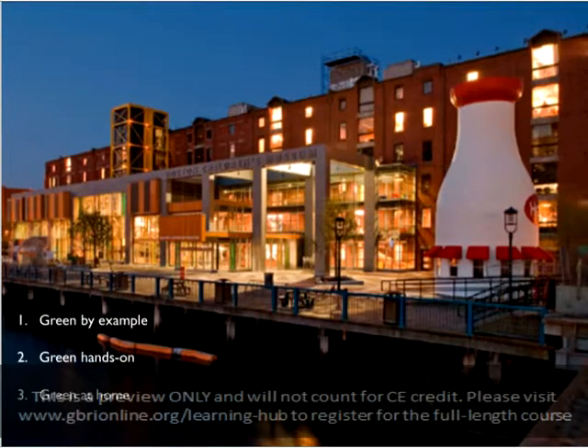Green Hands-On: the project engaged local children and families when installing the building's green roof. Children were invited to plant parts of the green roof, allowing them to learn the benefits and process firsthand. And finally, Green at Home: the museum created a section on their website to educate children and families on green measures that they can practice in their own lives.